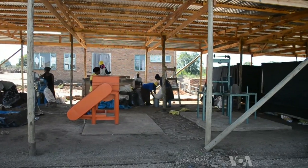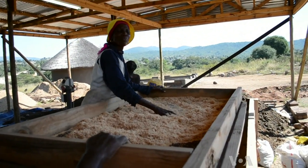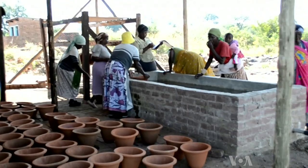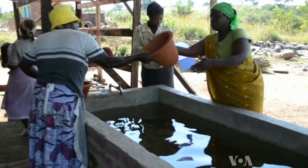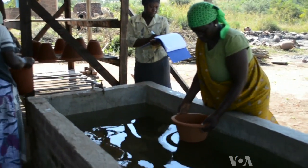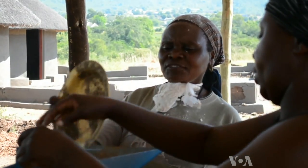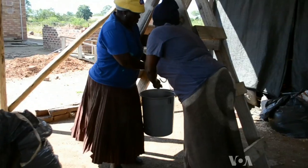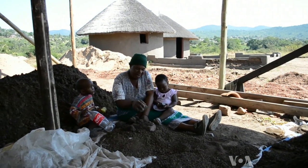Here, 50 women run a water filter factory set up by the university last summer. The women mix sawdust and clay and make flower pot shaped filters. The water flows through the filters to trap bacteria and solid particles to purify it. The factory sells the filters to local families.